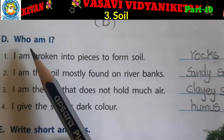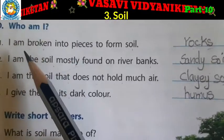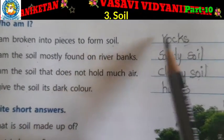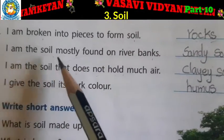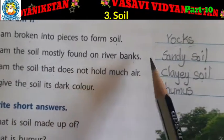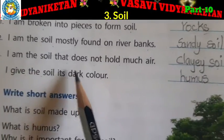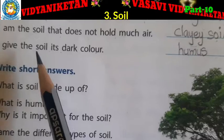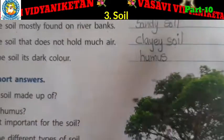Next, section D — Who Am I? I am broken into pieces to form soil — rocks. I am the soil mostly found on river banks — sandy soil. I am the soil that does not hold much air — clay soil. I keep the soil its dark color — humus.